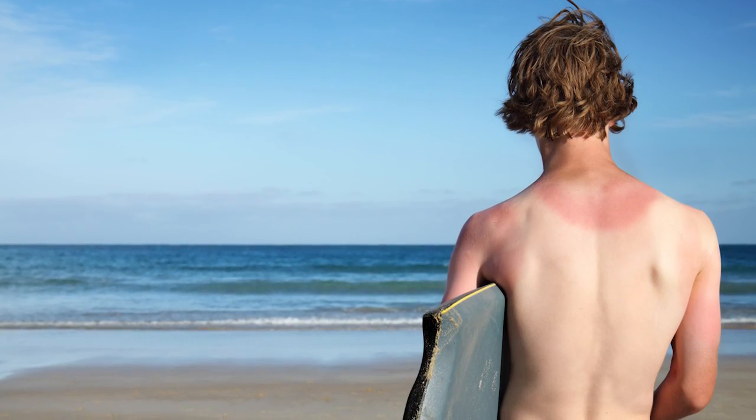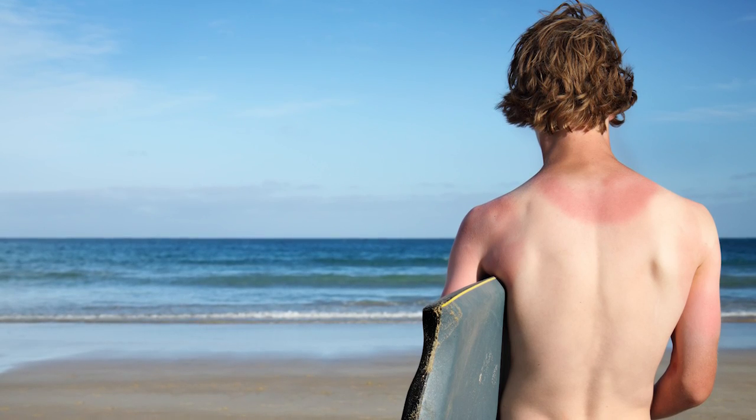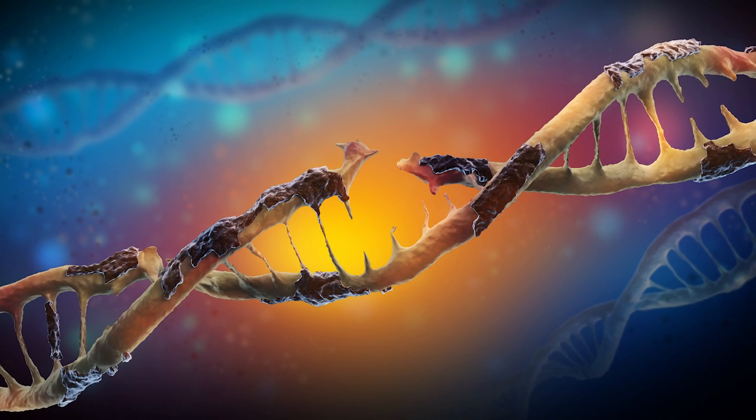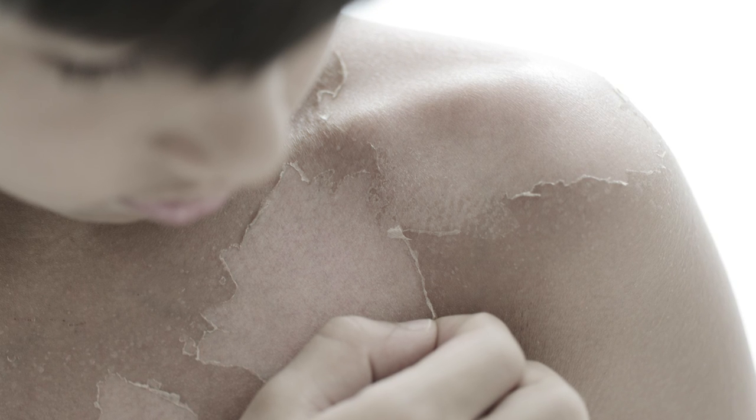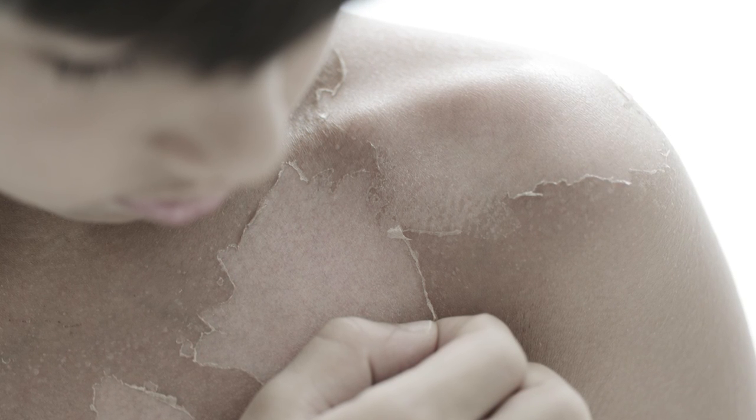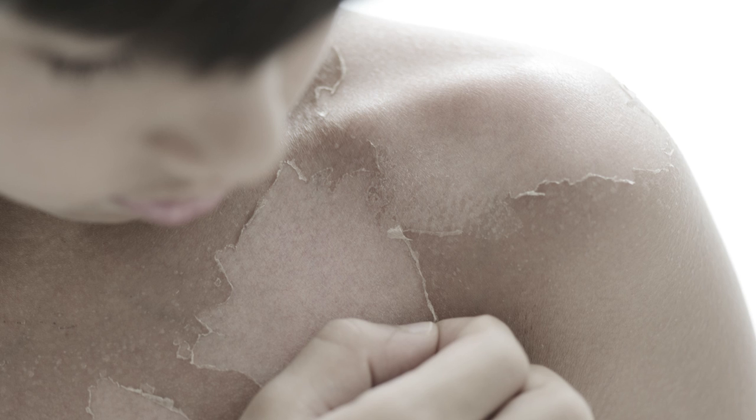For example, sunburns happen because UV light from the sun has enough energy to damage the DNA in your skin. The subsequent burn and sensitivity are part of your body's attempt to repair your DNA and shed heavily damaged skin cells.